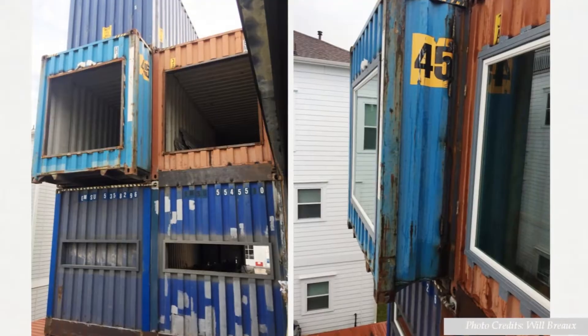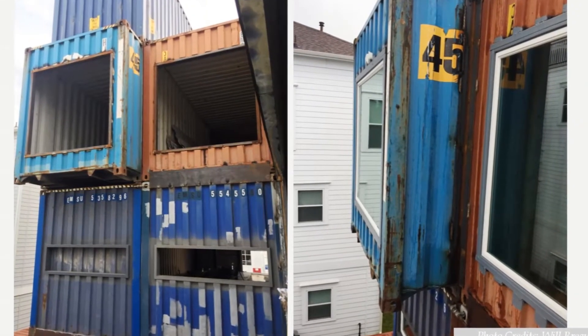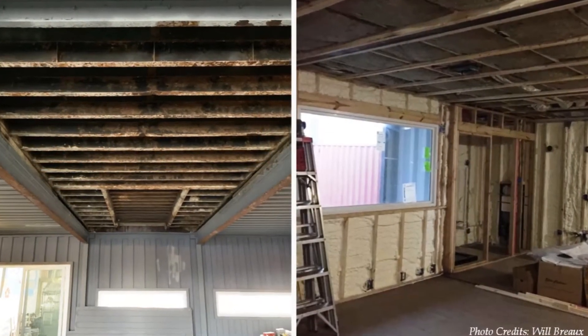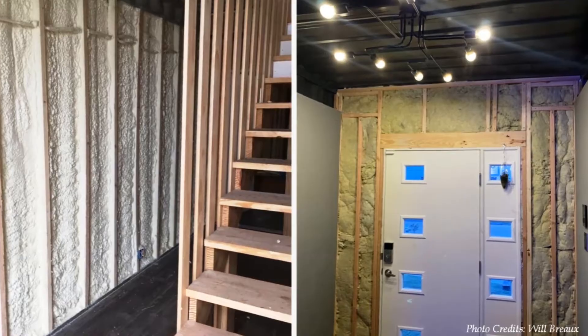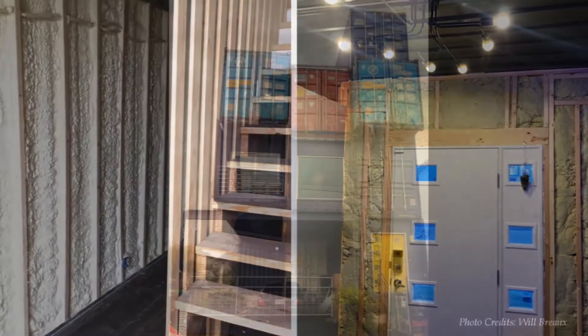The containers were rust-proofed and modified on site to create open living spaces and big windows fitted with glazing for maximum daylighting. To enhance indoor thermal comfort, every inch of the house was insulated on the walls and ceilings using spray foam insulation.